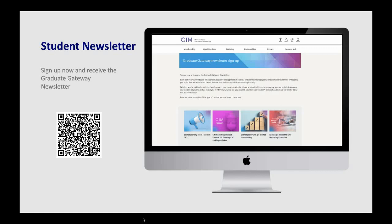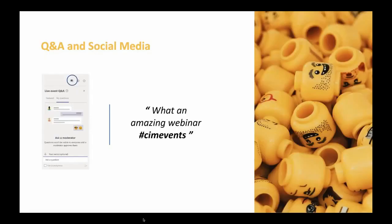Before we get started, the presentation will last approximately 45 minutes, followed by a short 10-minute Q&A session. You'll be able to post questions by typing into the Ask a Question chat box in the Q&A panel, which you'll see on the right-hand side of your screen on a laptop, or across the top on a tablet or smartphone. You can send in questions at any time during the presentation, and we'll attempt to answer as many as we can during the Q&A at the end. The webinar has been recorded and we will share a link with you over the next few days.